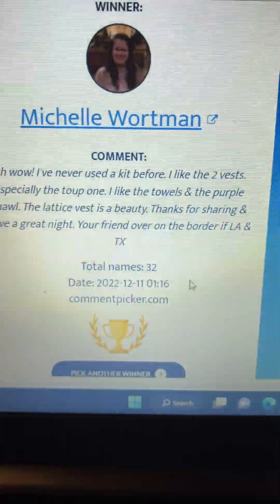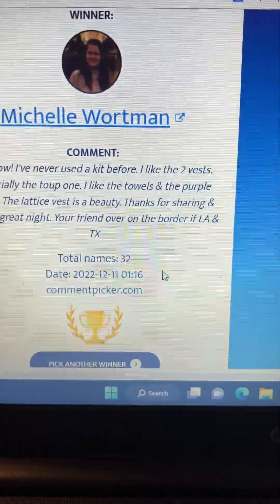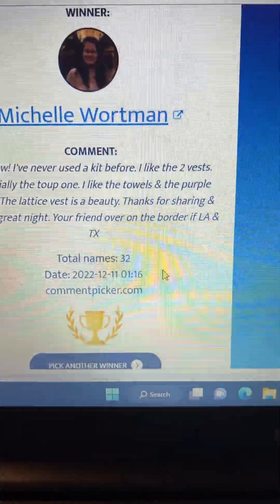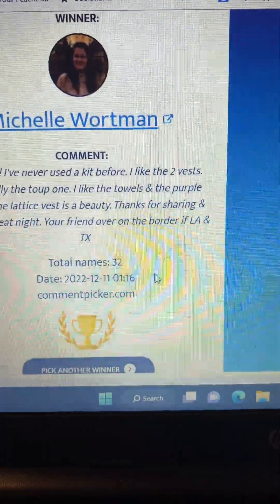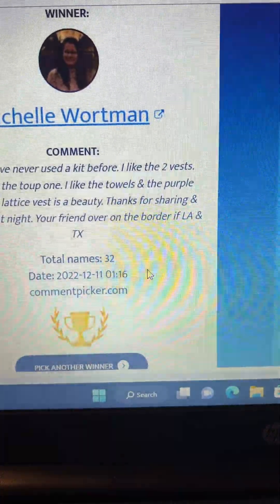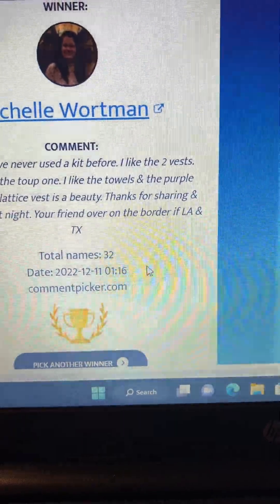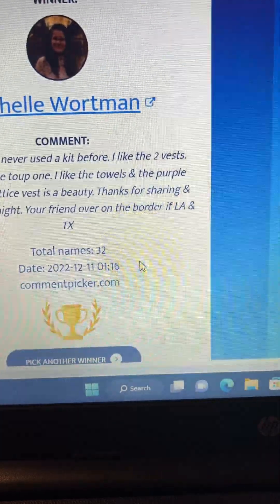This is Miss Michelle Wartman, and her comment goes as follows: "Wow, I've never used a kit before. I like the two vests, especially the taupe one. I like the towels and the purple shawl. The lattice vest is a beauty. Thanks for sharing, and have a great night. Your friend over the border of LA and Texas."